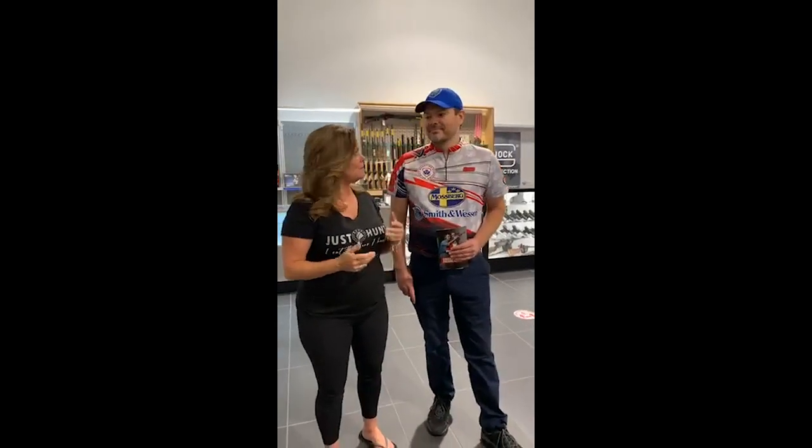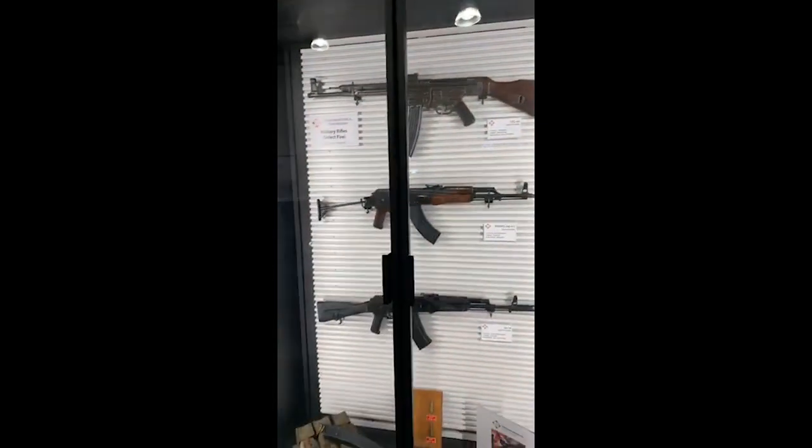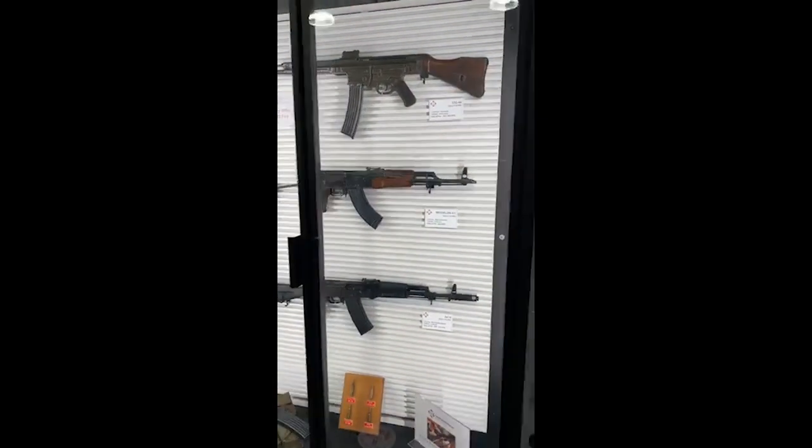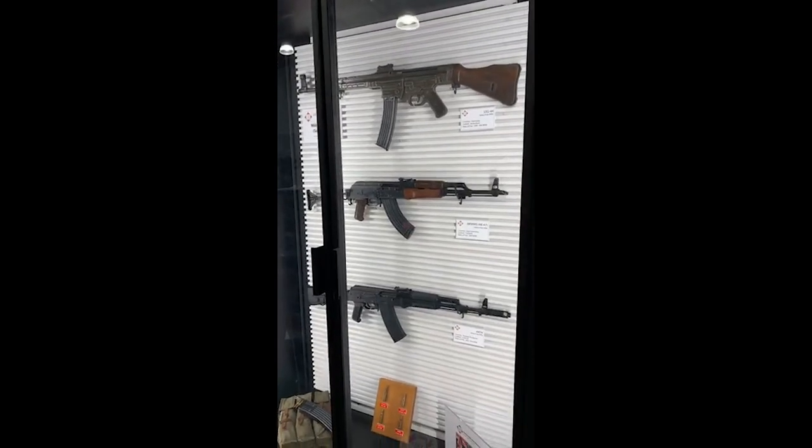I noticed we've got a display here from the Canadian Historical Arms Museum. Every month, the Canadian Historical Arms Museum is going to come in and put a new display in. This month is AKs — starting with the STG-44 up top, then the AK-47 in the middle, and the AK-74 down below. In the previous two months, we did have a series of submachine guns from World War II, and they will continue to expand upon that display as the year goes on.